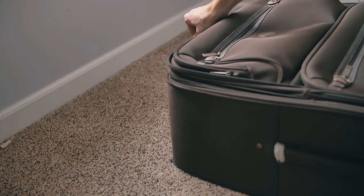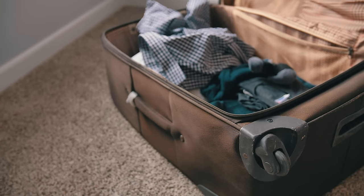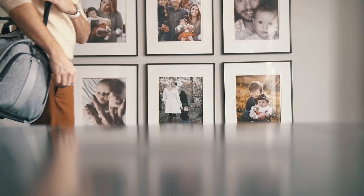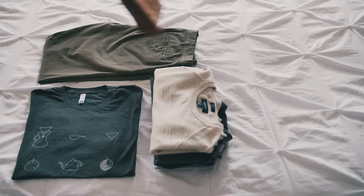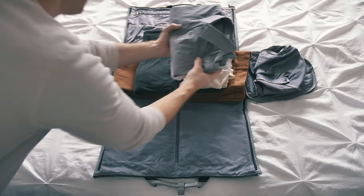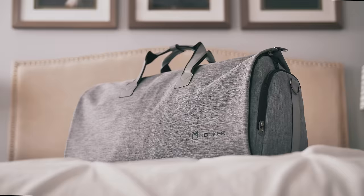For me, packing is as dreaded a chore as laundry, which is one of the reasons why I wanted to intentionally transform the way I traveled. And fortunately now, packing is almost entirely stress-free and I actually kind of enjoy it. In this video, I'm going to show you how I now personally pack for all my travel needs by simply using one versatile bag.